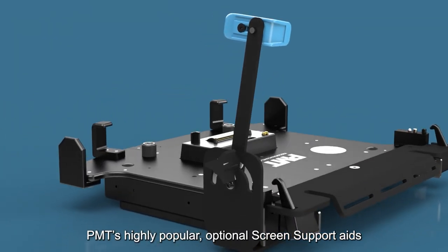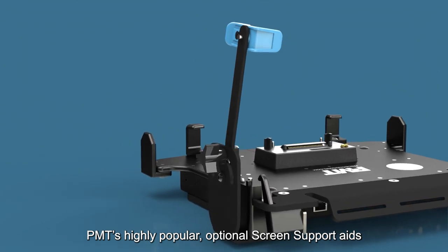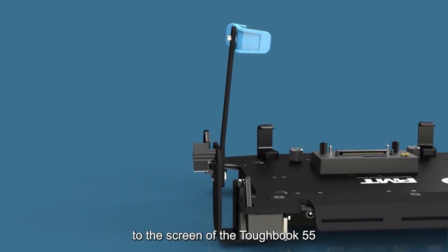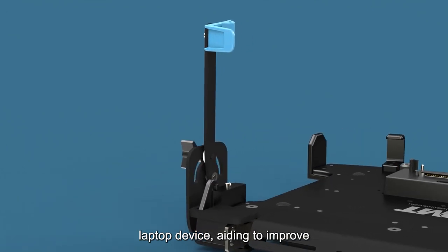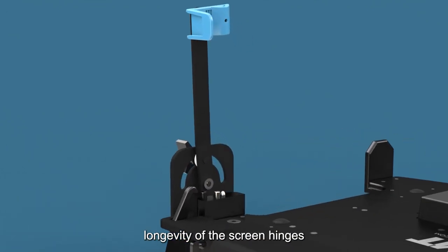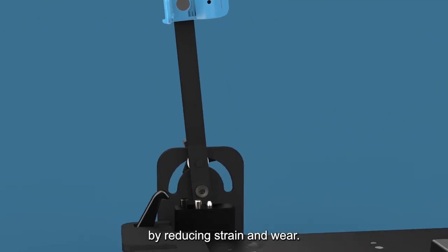PMT's highly popular optional screen support aids to provide extra support to the screen of the Toughbook 55 laptop device, aiding to improve longevity of the screen hinges by reducing strain and wear.